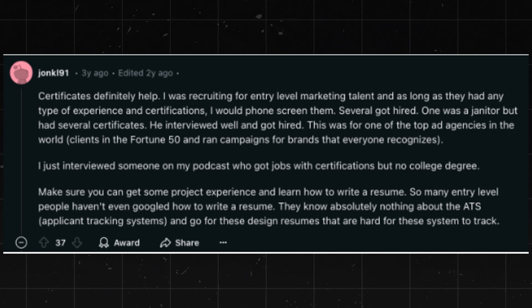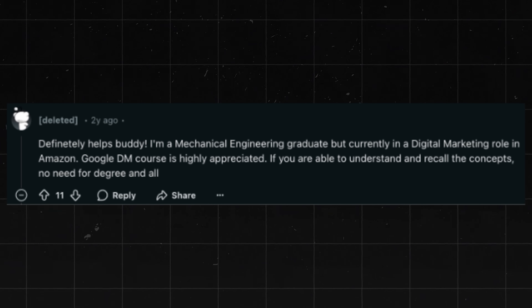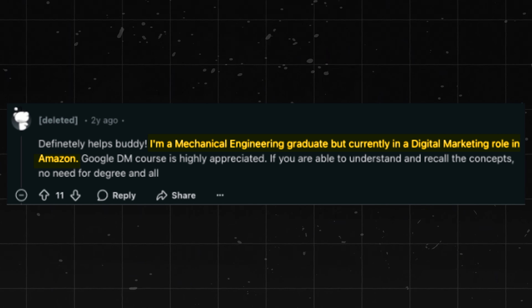There are lots of positive reviews for this one online. According to one recruiter, a former janitor successfully transitioned into a prestigious ad agency role using this certificate, which proves its value in opening doors to top-tier marketing careers. And a mechanical engineering graduate landed a digital marketing role at Amazon, demonstrating that formal marketing degrees aren't necessary for breaking into the field, even at the biggest companies.